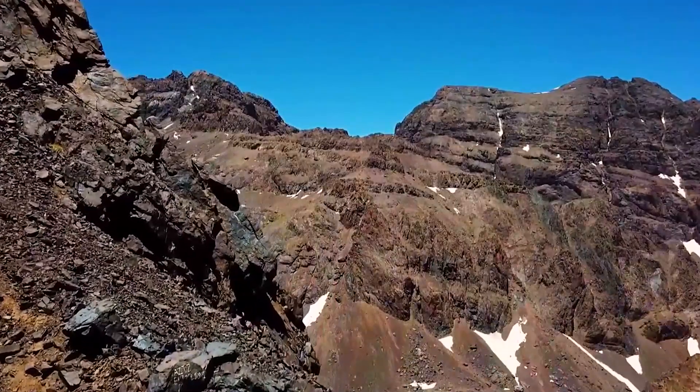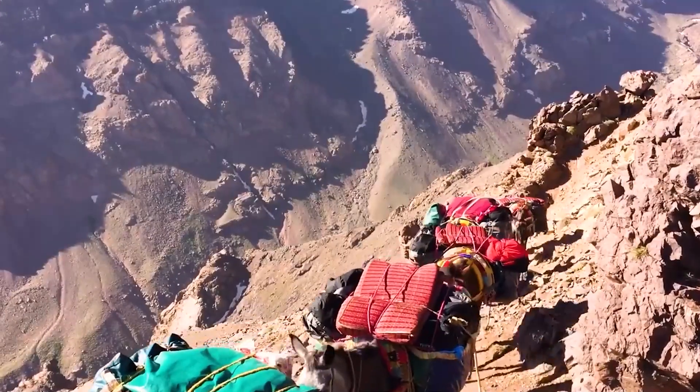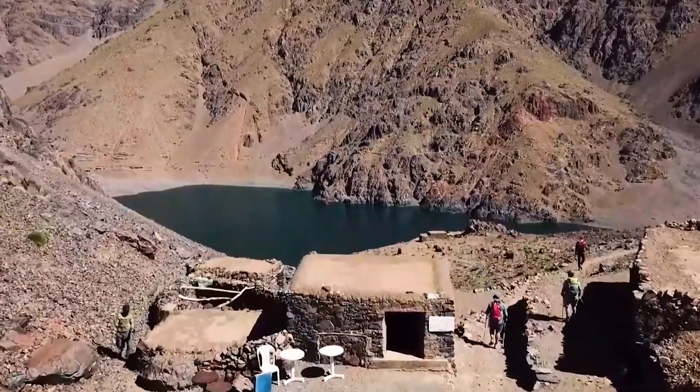They offer breathtaking landscapes, including snowy peaks, lush valleys, and serene lakes. Toubkal, the highest peak in North Africa, is located here and is a sought-after challenge for many climbers.